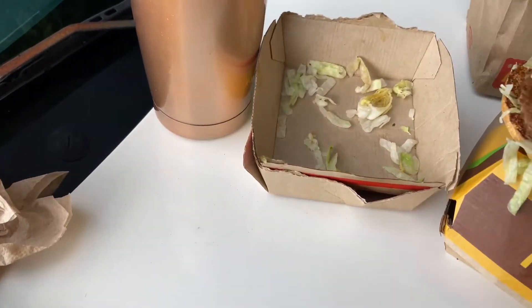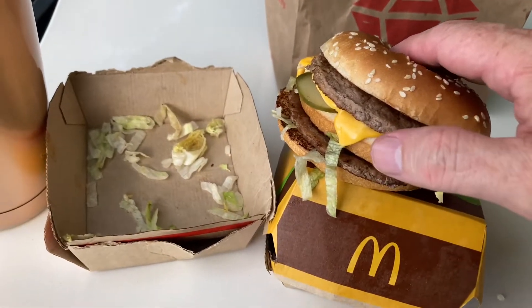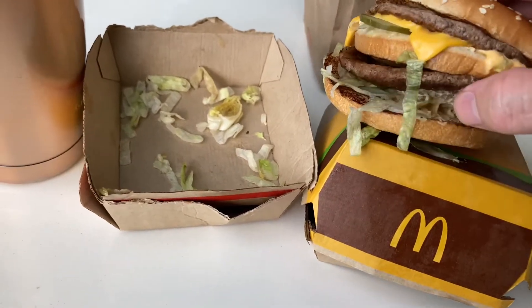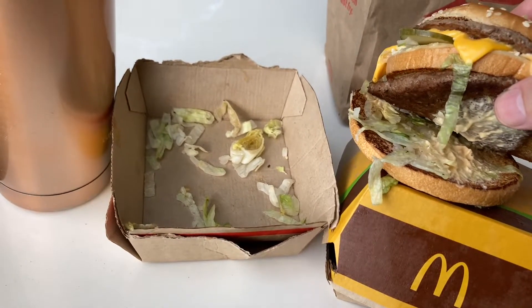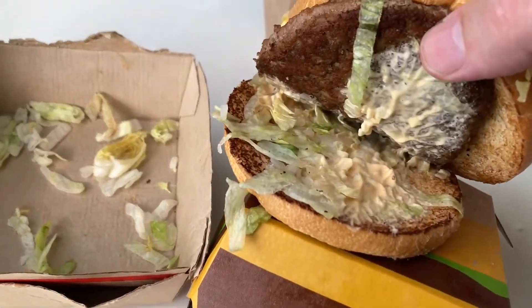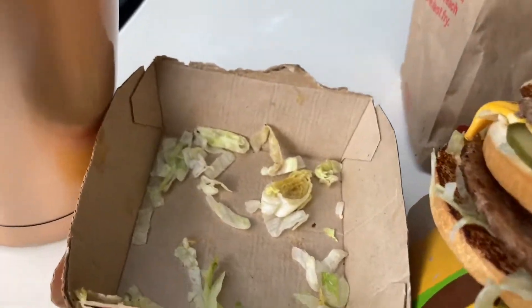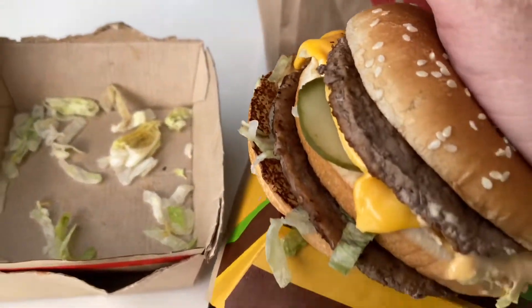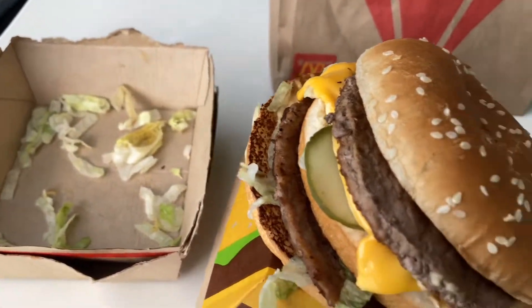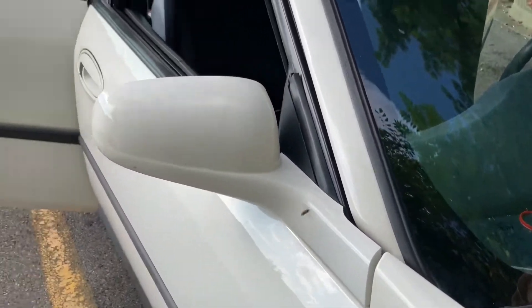They have two layers of beef, special sauce, and cheese. This is made correctly — see it on the bottom: lettuce, special sauce, patty, then you've got the bread, then the special sauce and the pickles. There's a fly buzzing around me, but they did make it right.